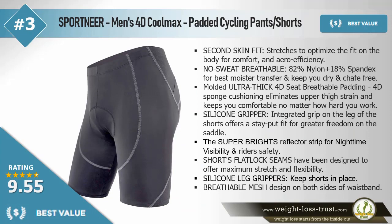The best value: Sport Near men's 4D Cool Max padded cycling pants shorts. Second skin fit stretches to optimize the fit on the body for comfort and aero efficiency. No sweat — breathable 82% nylon plus 18% spandex for best moisture transfer, keeping you dry and chafe free.